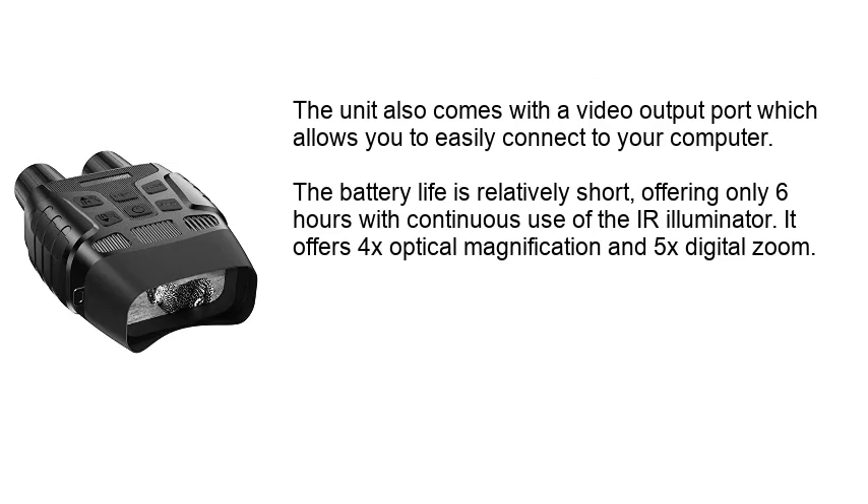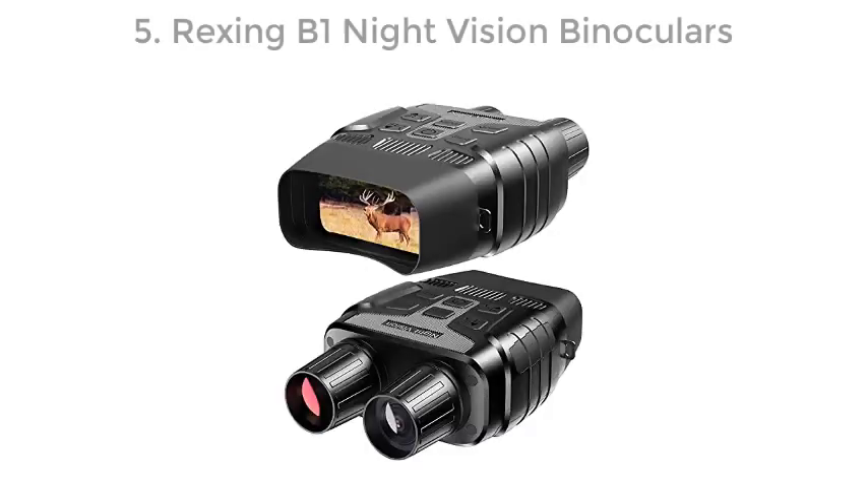The unit also comes with a video output port which allows you to easily connect to your computer. The battery life is relatively short, offering only 6 hours with continuous use of the IR illuminator. It offers 4X optical magnification and 5X digital zoom.